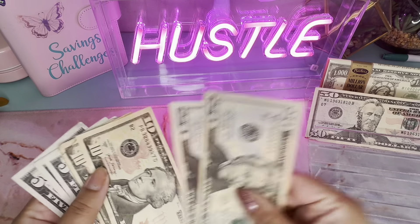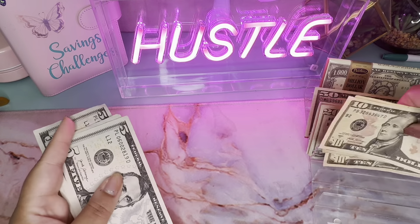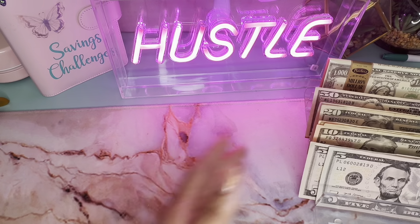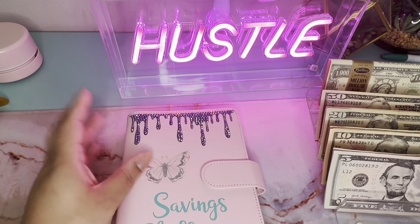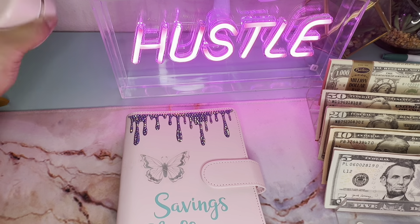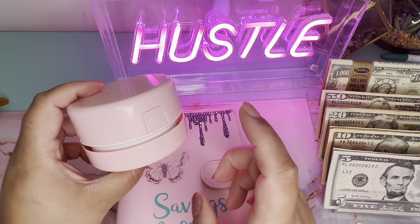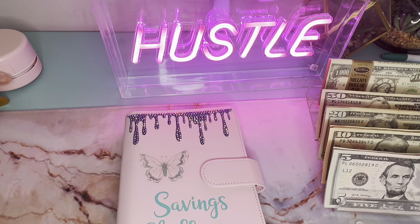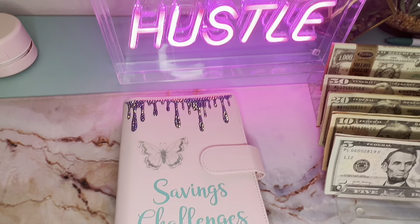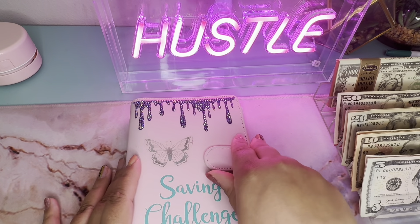Baby girl is very vocal today, so don't mind her — she's just having fun. So, savings challenge binder from Mystic Budgets. I found some AA batteries but I think they were old, so I still have to get new ones. I promise I'm gonna get them. I've just been on call and haven't had any time, okay? So we're about to get into the savings challenges.